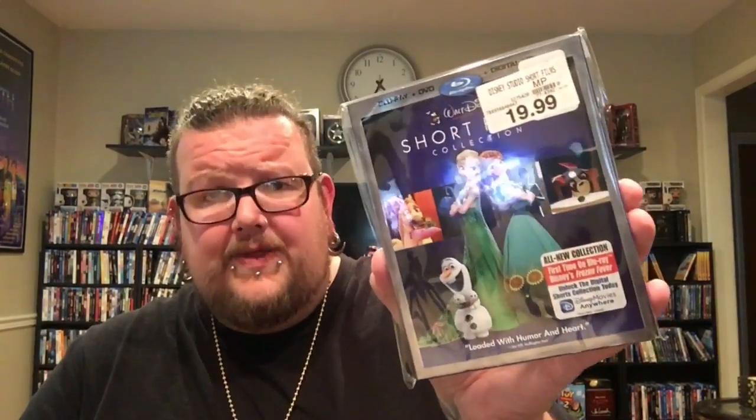Here's another short film collection — this is the regular Disney Short Film Collection, not the Disney Pixar one, and they only made one of these. I got it with a slipcover. I actually found it at Toys R Us during their going-out-of-business sale a couple weeks ago for maybe twelve bucks or less with the discount. Now I have all the short film collections for Disney and Pixar.